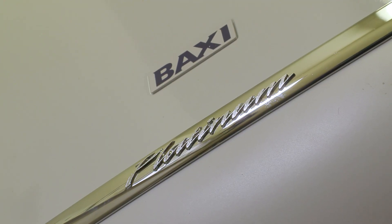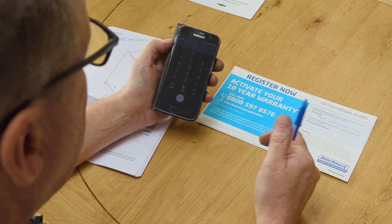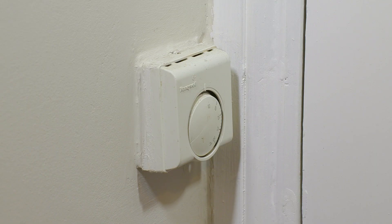So here we are — that's another Baxi Platinum installed and completed. Gary's done all the paperwork on it and it's ready to go. All I've got to do now is complete the installation of the Nest Thermostat E. So now we're going to fit the Nest Thermostat E and the first part of this is to fit the heat link in place of the existing room thermostat.